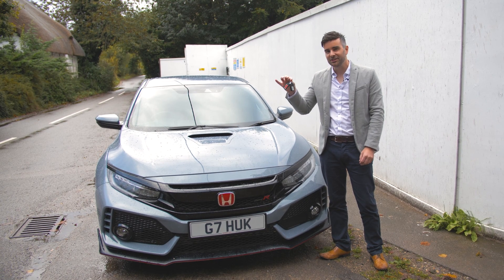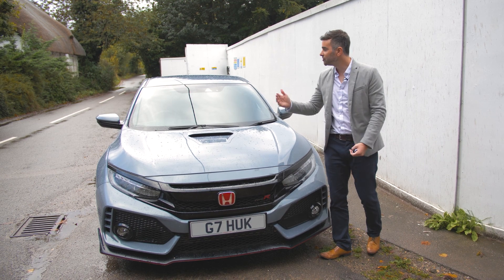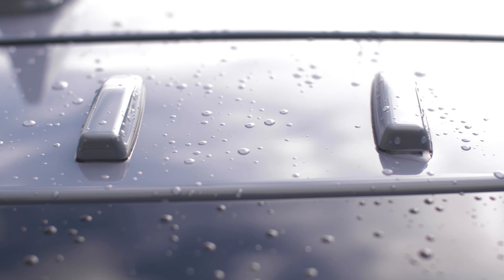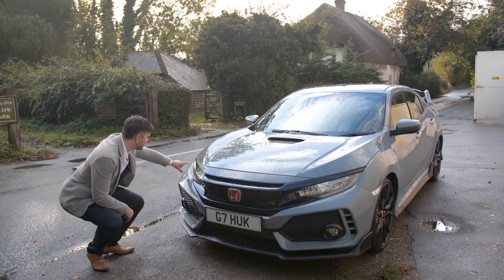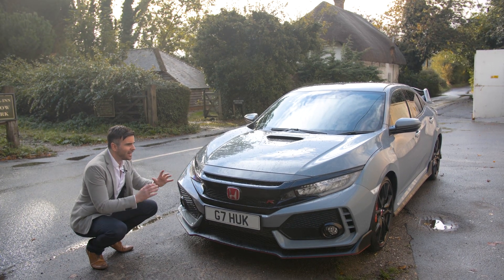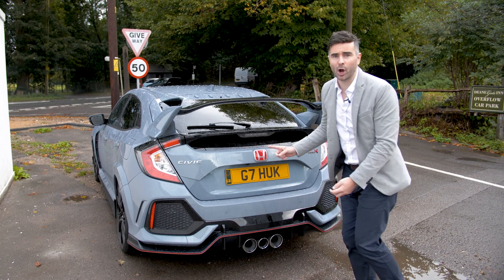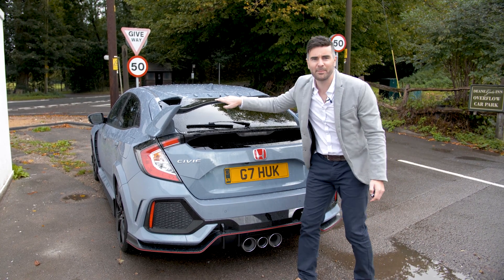I've just been handed the keys to this beauty, the Honda Civic Type R. I love it — I love the contouring of the bonnet and the detailing on the vent. I even like the aggressive lights down here. It has got lumps and bumps all over the show. Look at this spoiler — that's a bit of me.